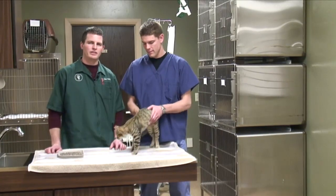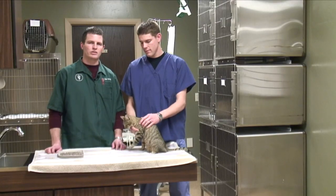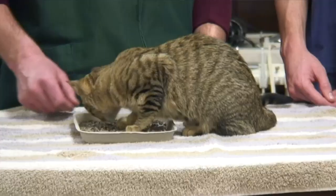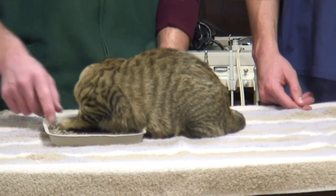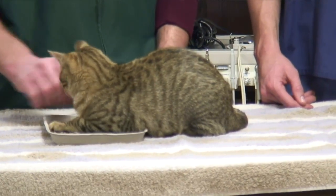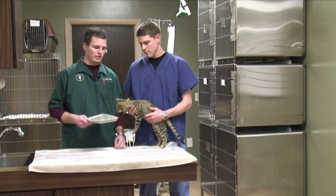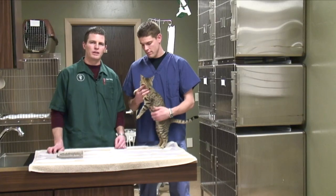Generally, spraying occurs in a male cat. The first initial signs you'll recognize is the smell in your home — you can smell cat urine throughout the house. A lot of times when you check the litter box, it's dry and you don't have any urine, so you're wondering where the smell is coming from. The litter box is dry because the cat is marking or spraying around the house.